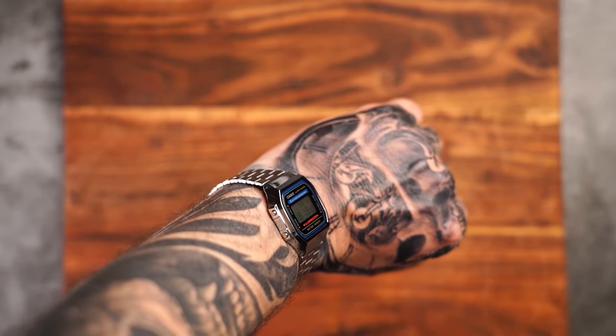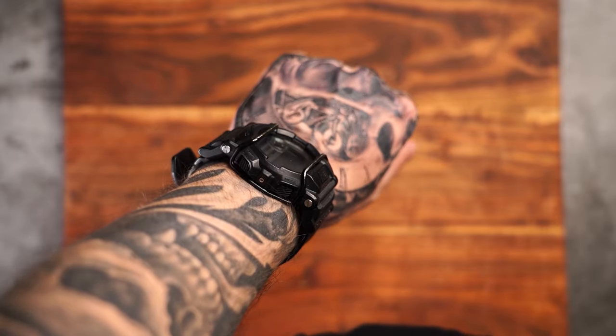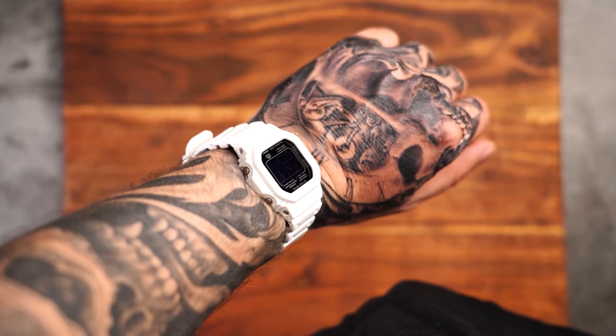Highly legible readouts: this watch is easy to read at all angles, even at night. Thanks to the positive LCD readout — the black text on the gray background — I've never had trouble reading what time it is. This is in stark contrast, pun intended, to my other watches that feature negative LCD readouts.